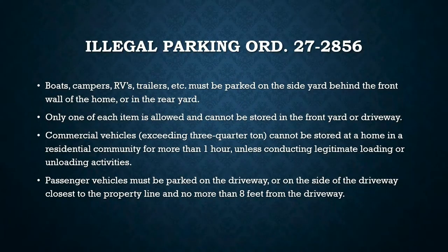Illegal parking. Illegal parking can consist of boats, campers, RVs, trailers and other similar vehicles, which must be parked on the side of the home or the side of the property behind the front wall or in the backyard.